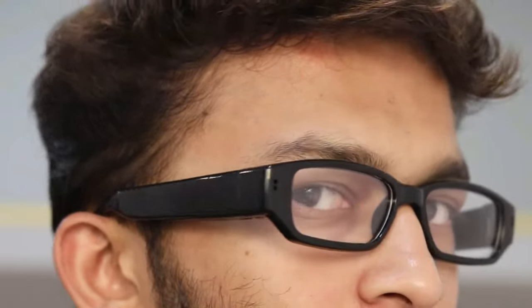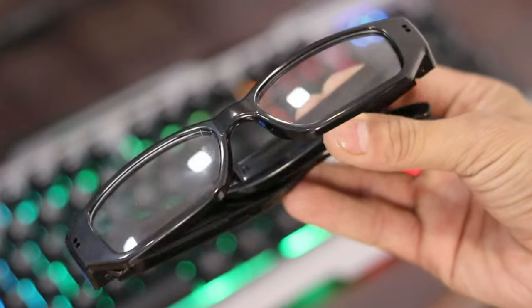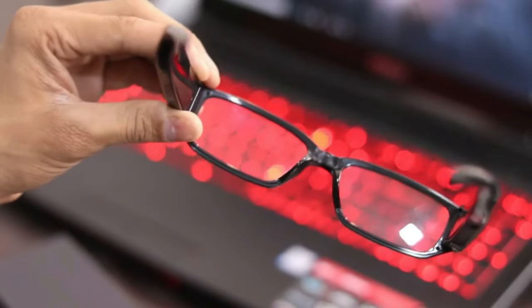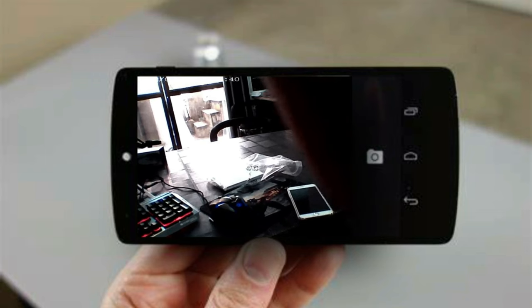Number 7: Spyglasses. Spyglasses are a discreet surveillance tool with a video camera embedded at eye level, allowing hands-free recording. They come in various types, including HD, reading, sunglasses, goggles, touch technology, outdoor sports, Bluetooth, attachable camera, and kids' spyglasses.